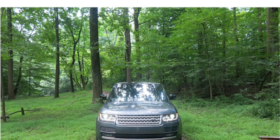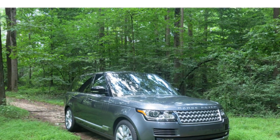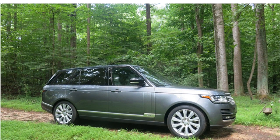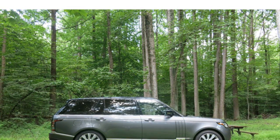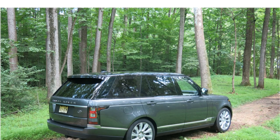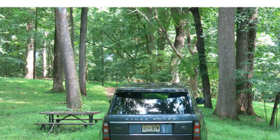The Range Rover Supercharged and Range Rover Autobiography come with a supercharged 5.0-liter V8 engine making 510 horsepower and 461 lb-ft of torque. A supercharged 5.0-liter V8 making 550 horsepower and 502 lb-ft of torque comes in the Range Rover SV Autobiography.